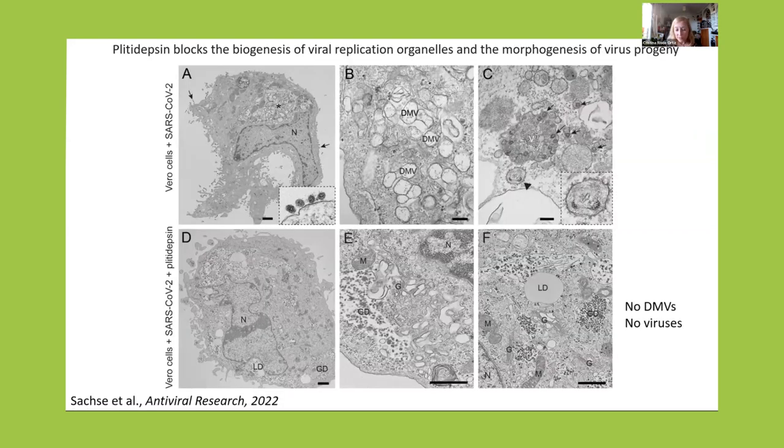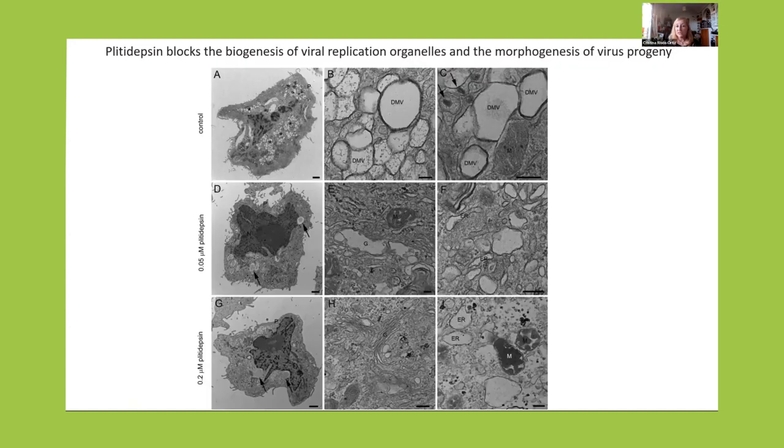So when we did electron microscopy, what we found is the following. In cells infected without any antivirals, we have the replication organelle — the DMVs — extracellular viruses, and intracellular viruses. But when we add Plitidepsin, there is absolutely nothing — the blockade is total. We have no DMVs and no viral particles. This happened at different doses of the drug, even at 50 nanomolar — quite low. The normal replication organelle and viral particles disappear. There is no replication of the virus.